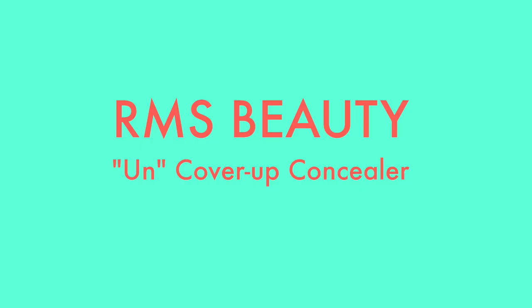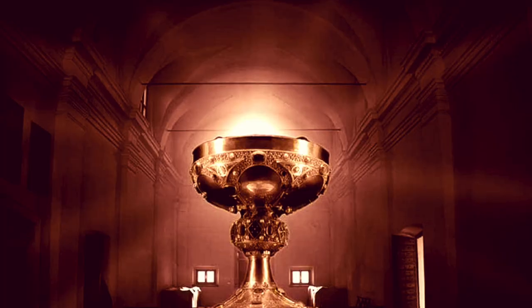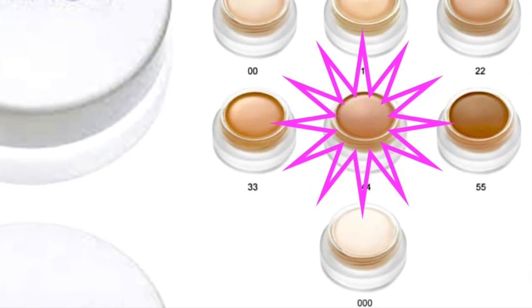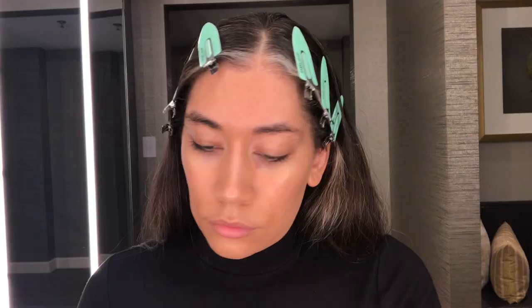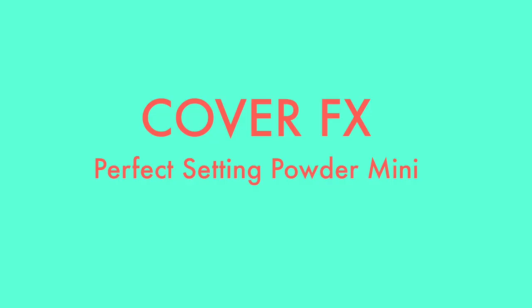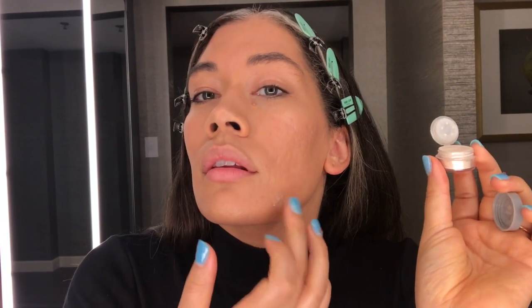Next is my RMS Beauty Uncover Up Concealer, which I put all over my face. It's fantastic — another holy grail because all the promises come true. It doesn't break me out, great coverage, really nice natural base. I'm trying to calm down my zit Eduardo — I'm in shade 44. I use the RMS Beauty Skin-to-Skin Brush, also a holy grail. To subdue Eduardo I put on a few layers of the concealer, then Cover FX Travel Size Matte Setting Powder.